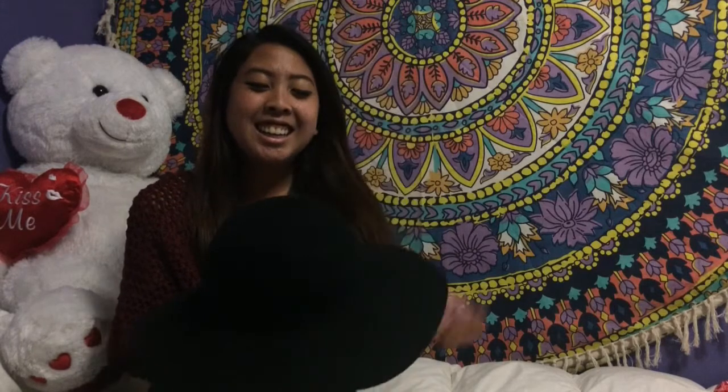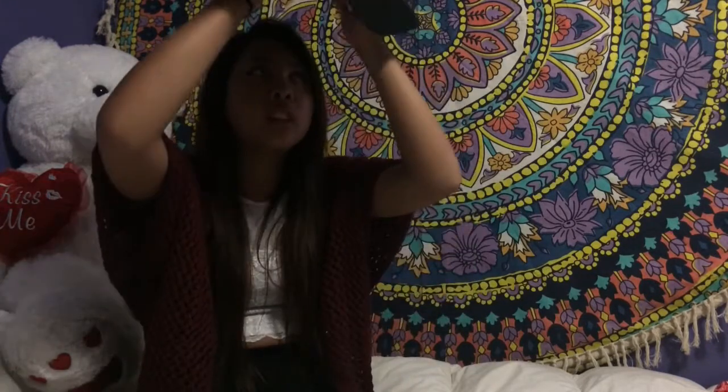I also got this hat. I got it from Poshmark — it's an app where you sell and buy stuff. I don't know exactly what brand it's from, but it's a hat and I like to wear it.